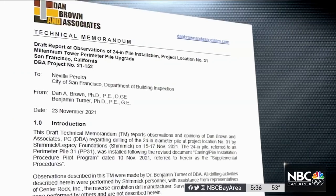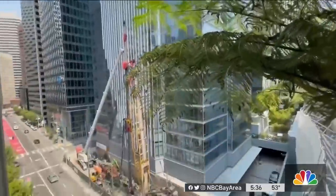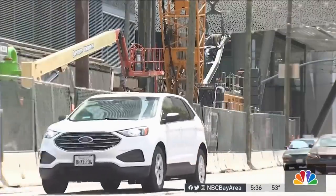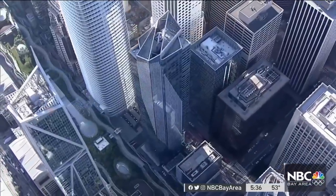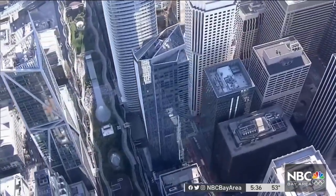Brown's report says the same thing happened two other times back in August, before fix work was first halted as a precaution. None of those findings had been released publicly when the city approved keeping Brown's firm off-site and having them only analyze daily drilling data provided to them.